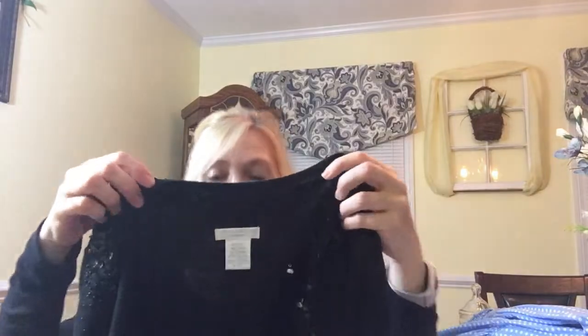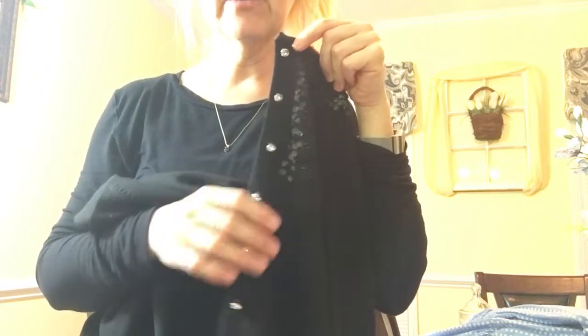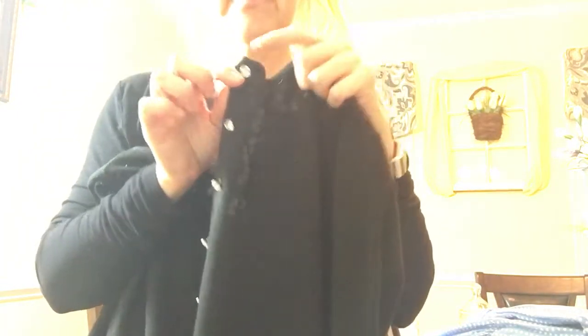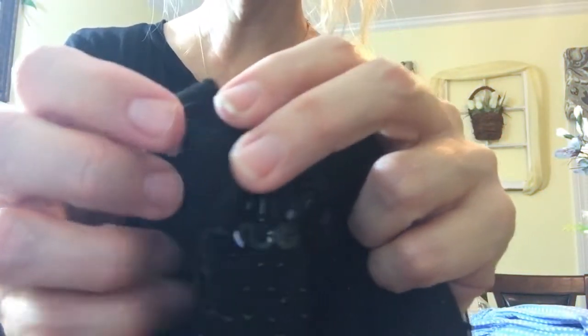So I'm super excited that I found this Worthington sweater — I thought this was just gorgeous. Let me stand up so you can really get a good look at it. Hopefully the light's not too blinding. My last video just wasn't bright enough so I brought the light down. But look at those buttons — aren't they pretty? I just love that, looks like little diamonds.